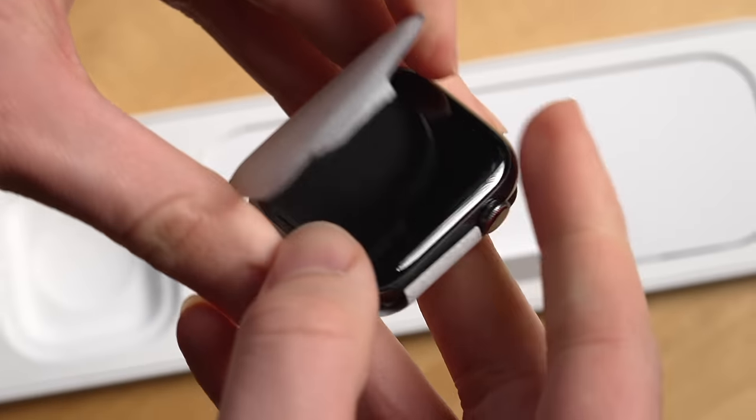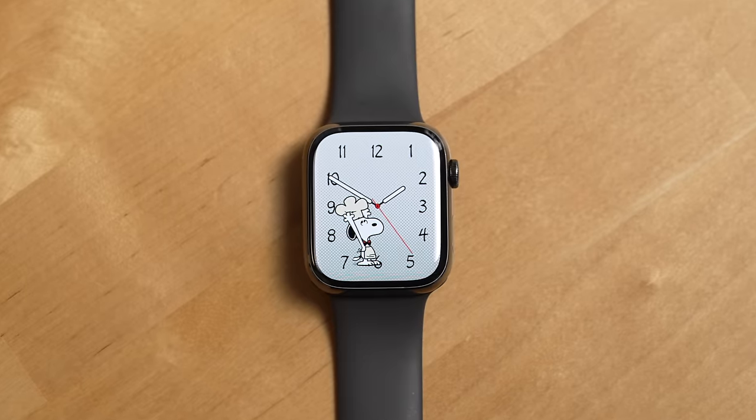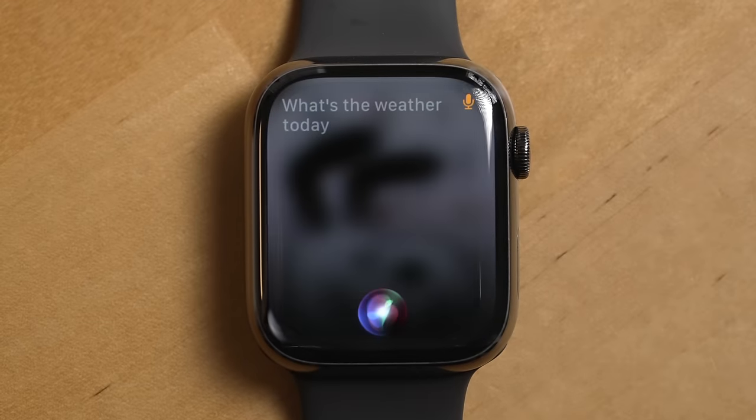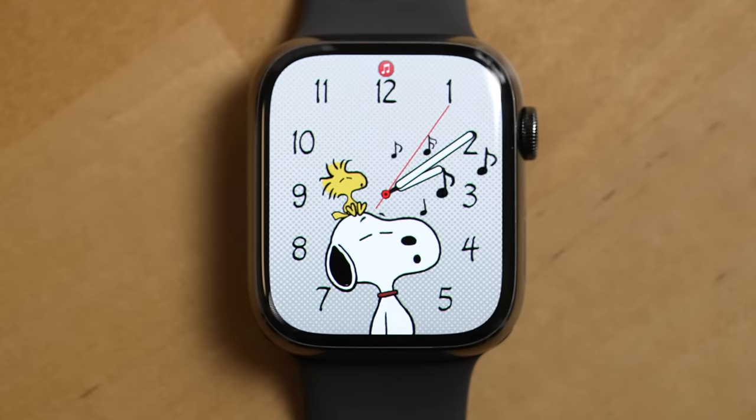It's been six months since I bought an Apple Watch Series 9, and I'm going to take you through my favorite things about this watch, what makes getting an Apple Watch worth it, and who should upgrade to this version.